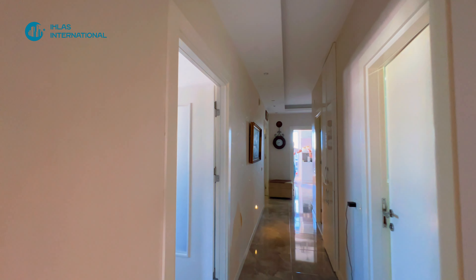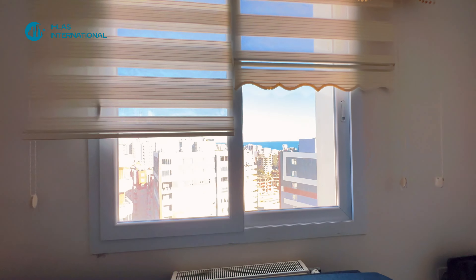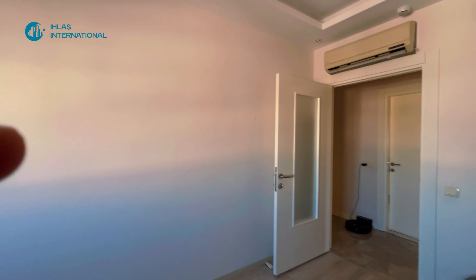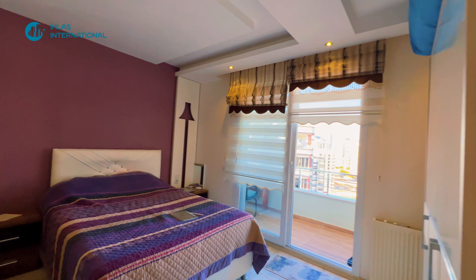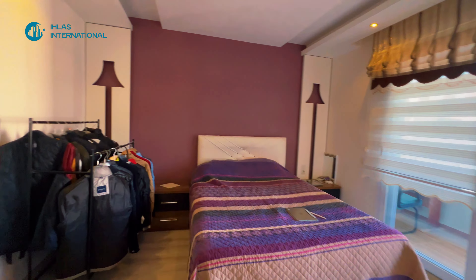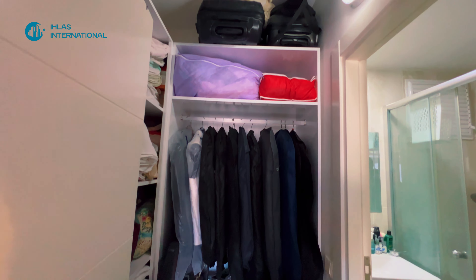Вторая спальная комната — она не менее большая. Здесь двуспальная кровать стоит, тумбочка, очень большой шкаф. Батареи также есть. И с видом на море — практически со всех окон есть вид на море.